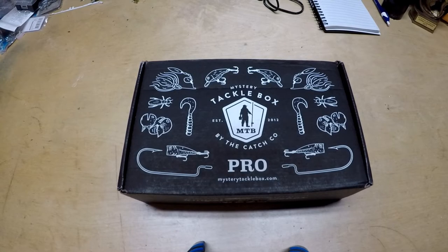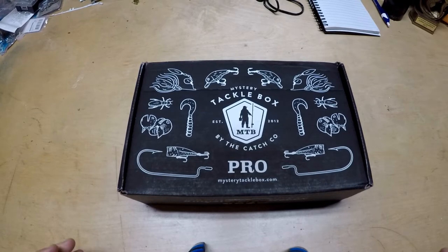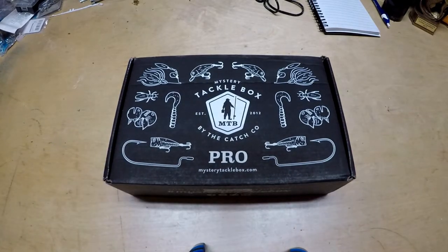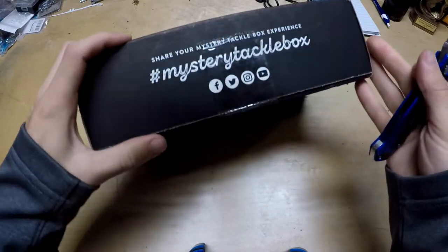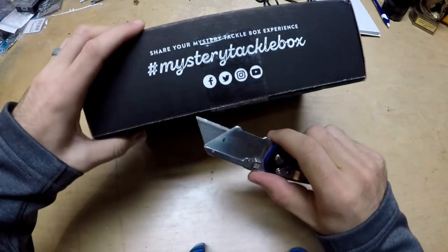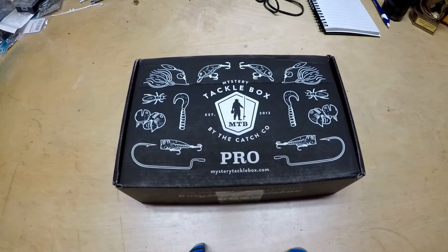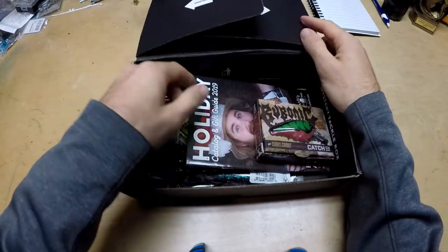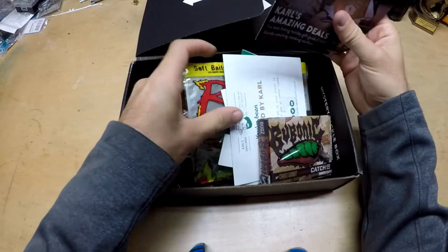Alright, jumping into this — November Mystery Tackle Box for 2019, this is the Bass Pro Edition. Let's take our little knife here, slice that open, and see what goodies await us inside. Let's go ahead and pull all the paperwork out.